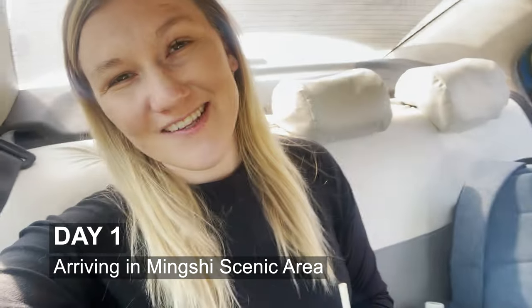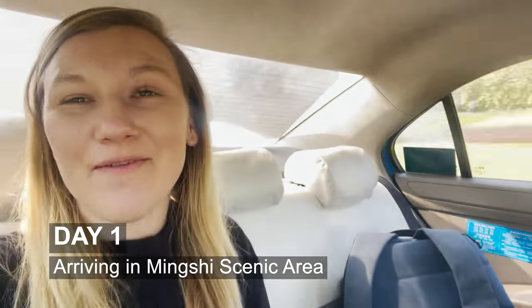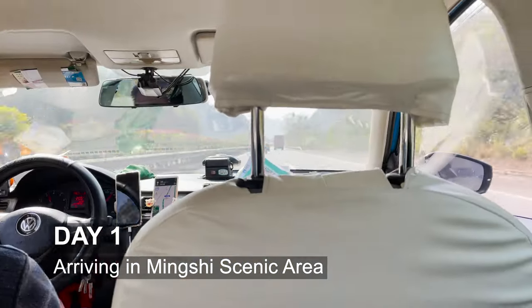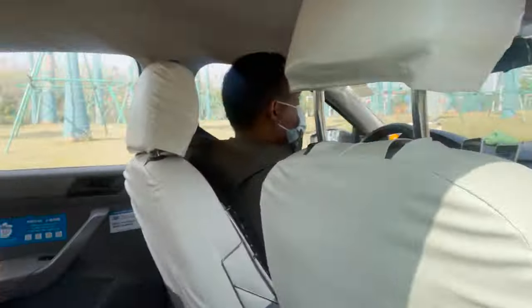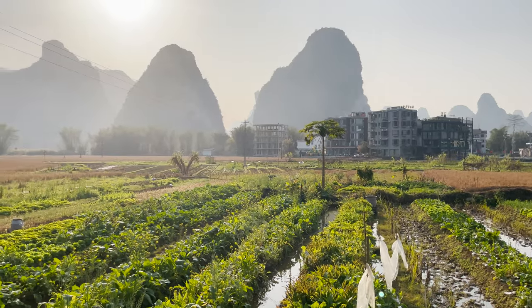I just landed in Nandang and I'm on my way to go to the Mingxiu Scenic Area. Hello Mingxiu Scenic Area! This place is gorgeous. It reminds me of Yangshuo a lot.